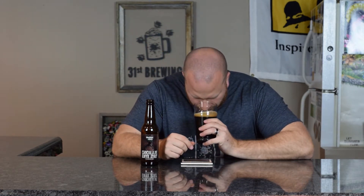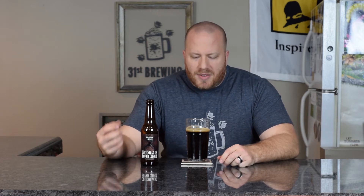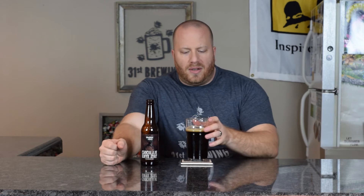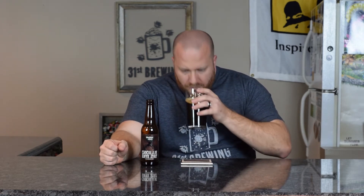Let's go ahead and get a smell. Out of the smell I am getting a big chocolate aroma along with some coffee. Maybe some sweetness in there also. All three of them really tie together real well.